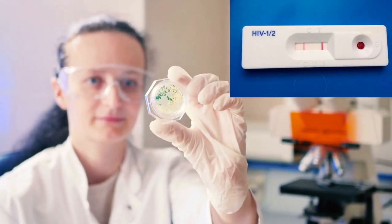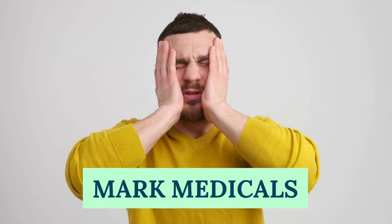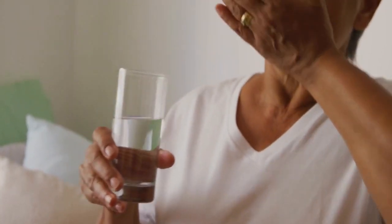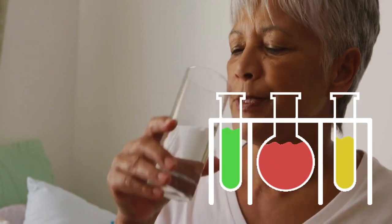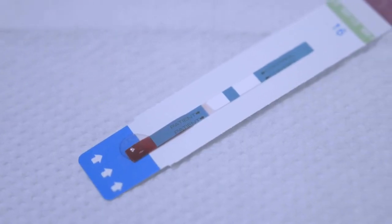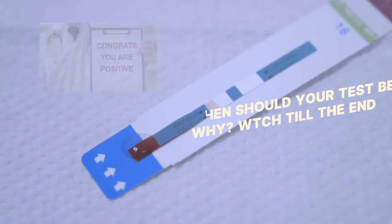HIV Test Results Time. Hello, this is Mark Medicals, teaching you about HIV symptoms, HIV treatment, the latest HIV cure news, HIV testing, HIV transmission, and all about HIV infection. Today, let us learn about HIV test results time.